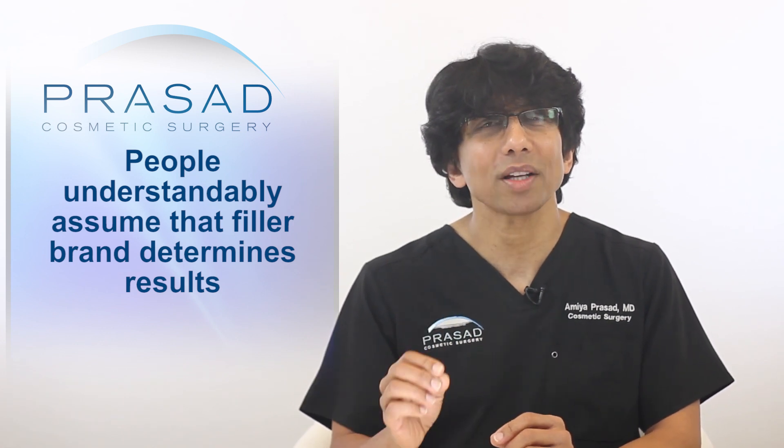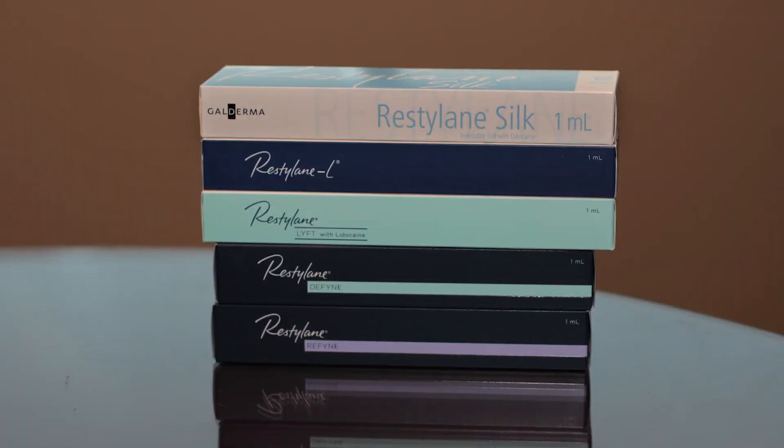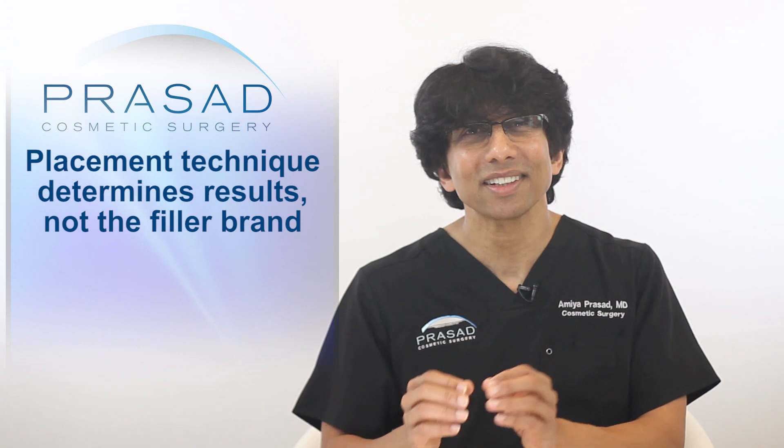Many people are influenced by marketing and assume that the brand of the filler is the basis for the quality of results. In reality, brands such as Restylane and Juvederm have a lot of comparable filler characteristics within their subcategories. These subcategories have different levels of viscosity which a practitioner can easily select from. So in actuality, it's the technique that defines the quality of the results, not the specific brand.